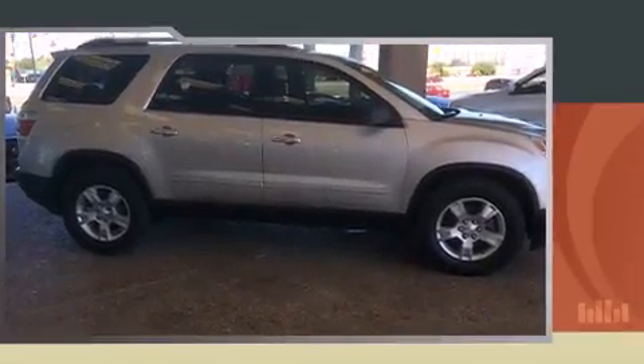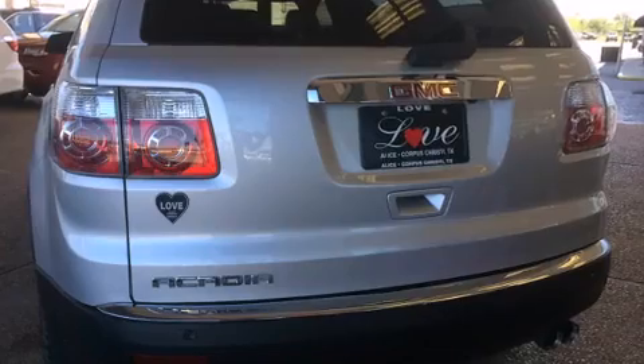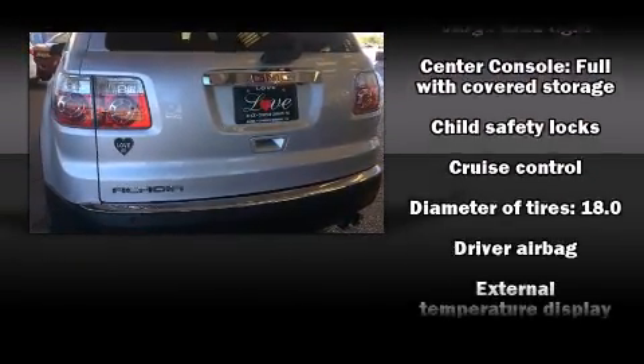This model accommodates eight passengers comfortably and provides features such as one-touch window functionality, a trip computer, and remote keyless entry.